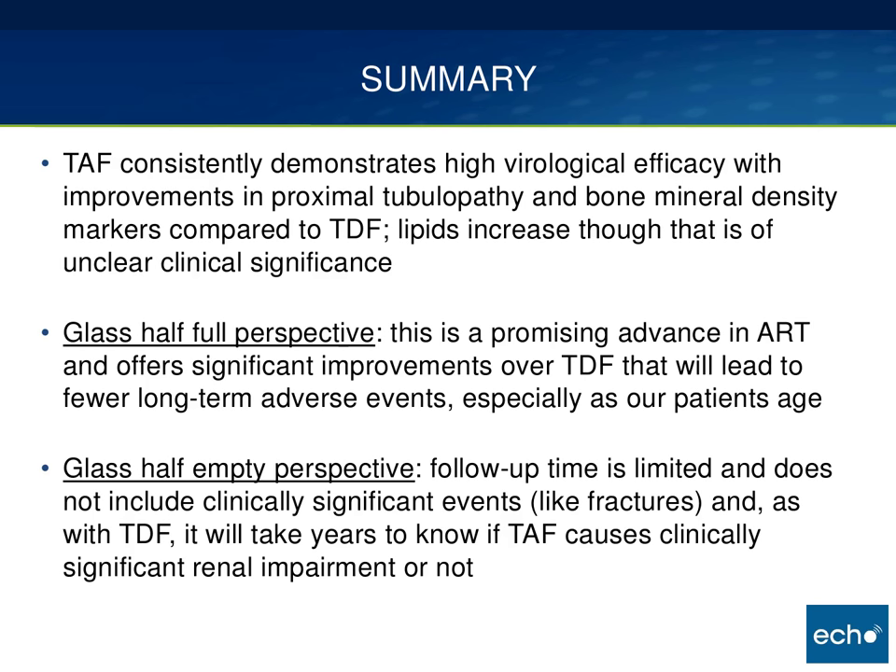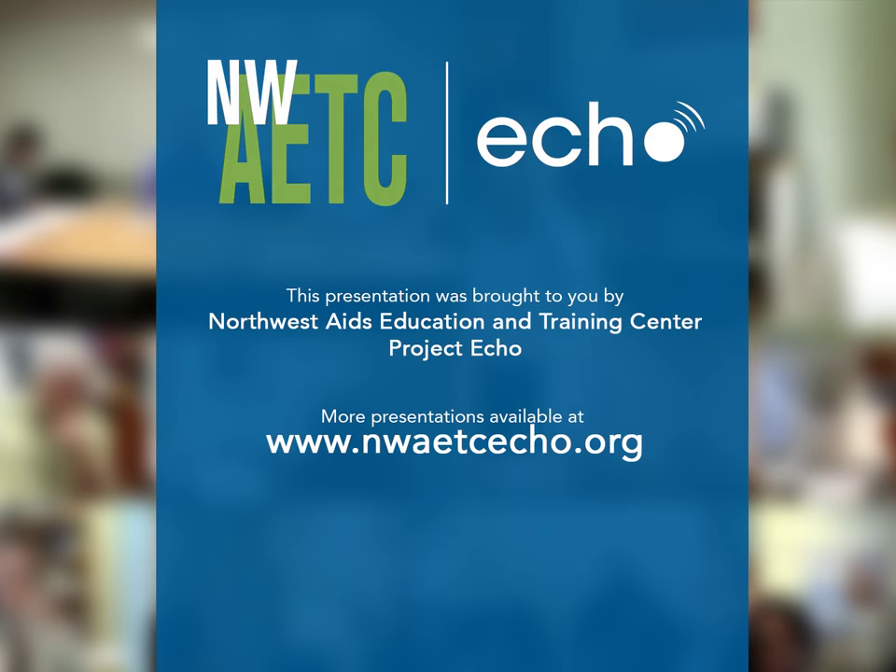Here's my summary: TAF consistently demonstrates high virologic efficacy with improvements in markers of proximal tubulopathy and bone mineral density when compared to TDF. Lipids do increase more on TAF compared to TDF. I think all of this is of unclear long-term clinical significance. The glass-half-full perspective: this is a promising advance in ART offering significant improvements over TDF that will lead to fewer long-term adverse events, especially as our patients age. The glass-half-empty perspective: follow-up time is limited and does not include clinically significant events like fractures, proximal tubulopathy causing discontinuations, or cardiac events from lipids. Perhaps, as with TDF, it will take years to know if TAF causes clinically significant renal impairment. I'll end there and take questions.